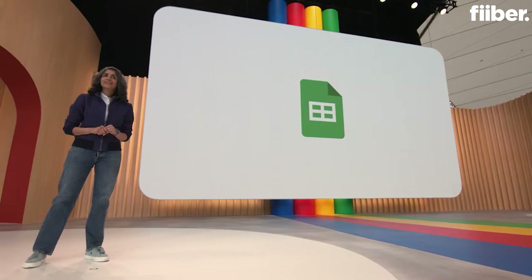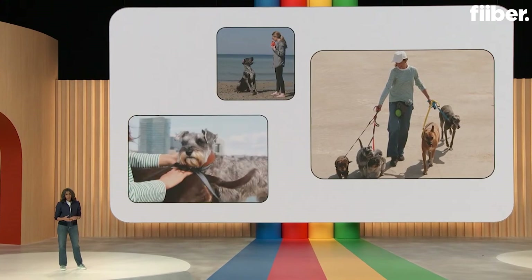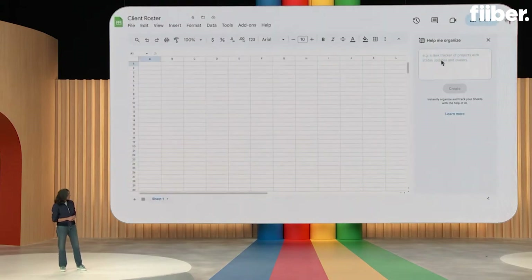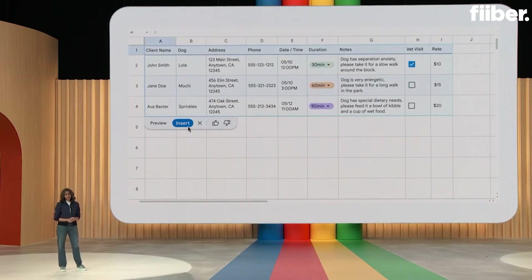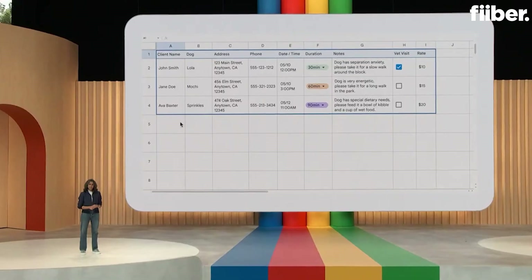Let me show you how you can get more organized with Sheets. Imagine you run a dog walking business and need to keep track of things like your clients, logistics about the dogs — like what time they need to be walked, for how long, etc. In a new sheet, simply type something like 'client and pet roster for a dog walking business with rates' and hit Create. Sheets sends this input to a fine-tuned model that we've been training with all sorts of sheet-specific use cases. The generated table has things like the dog's name, client info, notes, etc. This is a good start for you to tinker with.